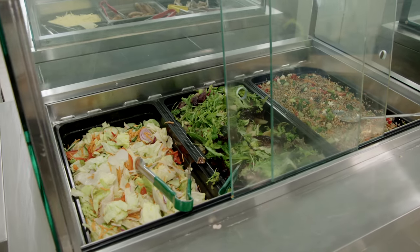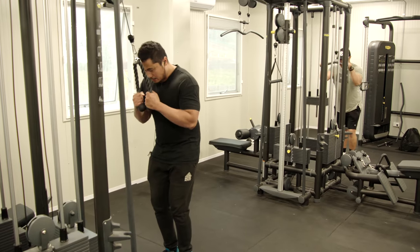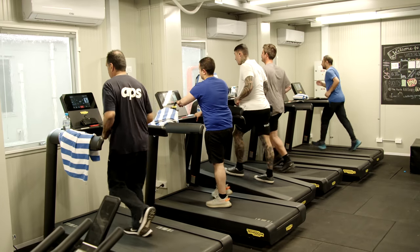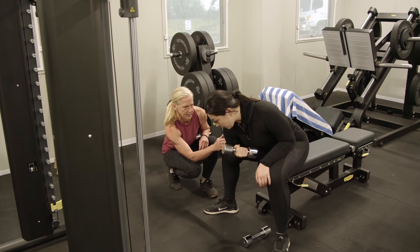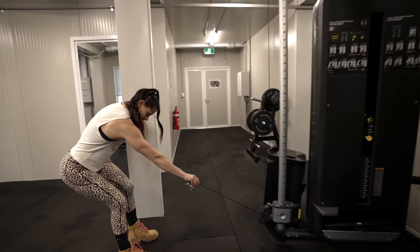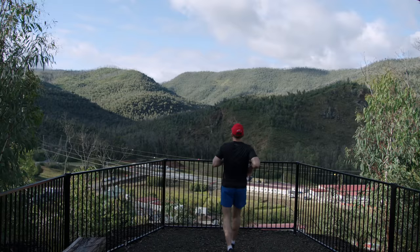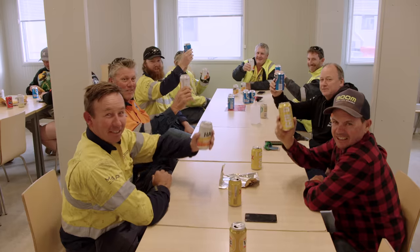Most dietary requirements are catered for. There are a range of exercise facilities, including gyms with plenty of equipment, and there are also personal trainers who run classes and who can help develop an exercise program for you. At Lobs Hole, the walking and running track is popular, and so is the wet mess.